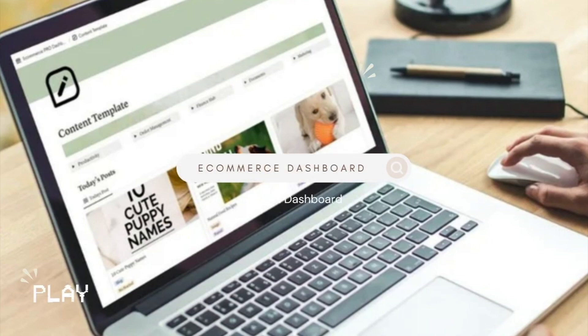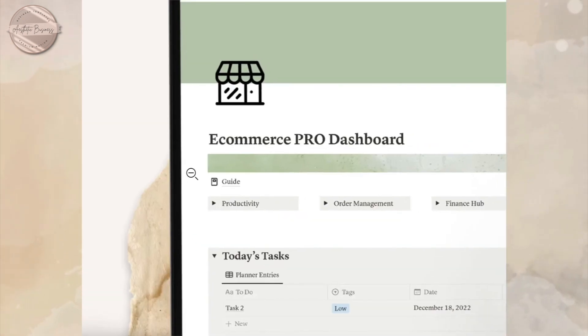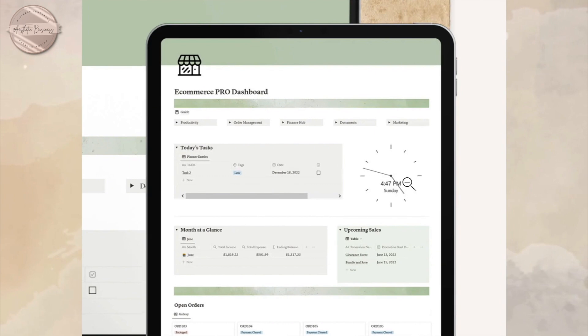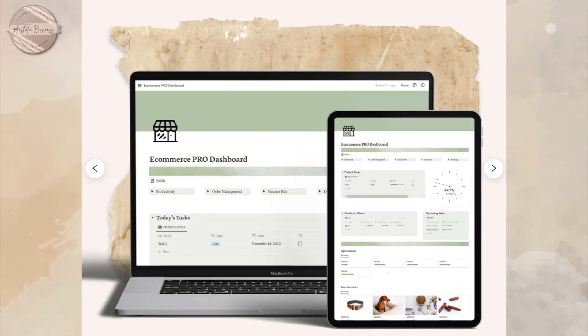Today I'm going to be showing you this ecommerce pro dashboard. This is a pre-built ecommerce portal in the Notion dashboard. If you're interested in these Notion portals, I will be linking them down below. These Notion dashboards help keep you on track and productive. This Notion portal is in a sage green color, and these dashboards are compatible with all devices.